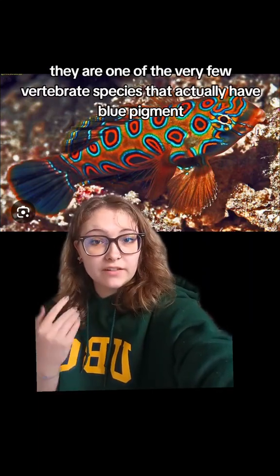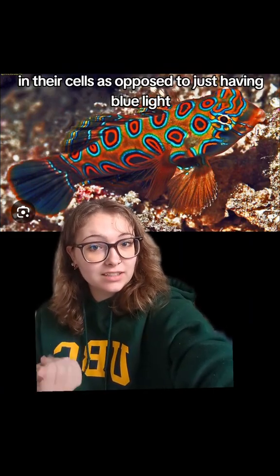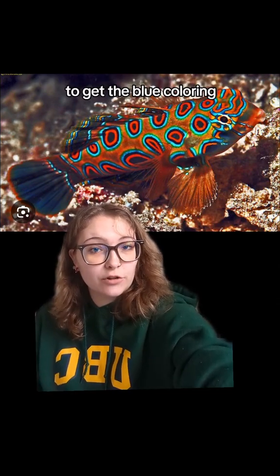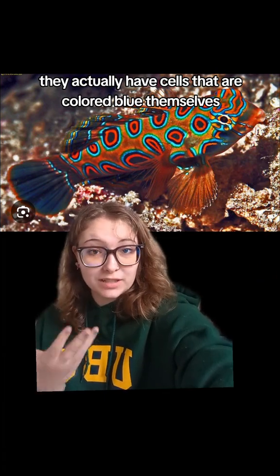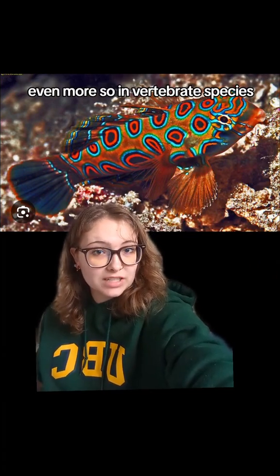They are one of the very few vertebrate species that actually have blue pigment in their cells, as opposed to just having blue light refracted off of a specific crystal formation to get the blue coloring. They actually have cells that are colored blue themselves, which is quite rare in animals in general, even more so in vertebrate species.